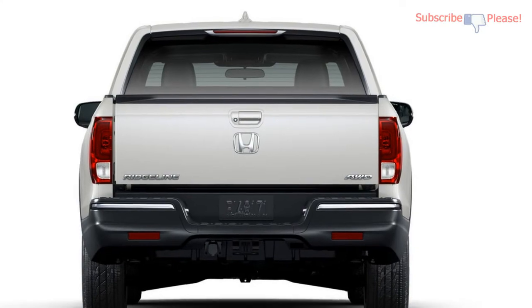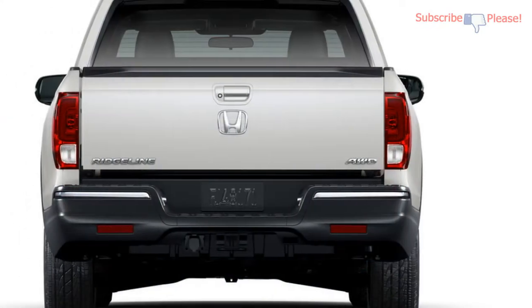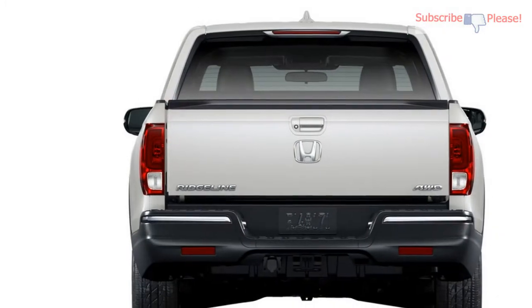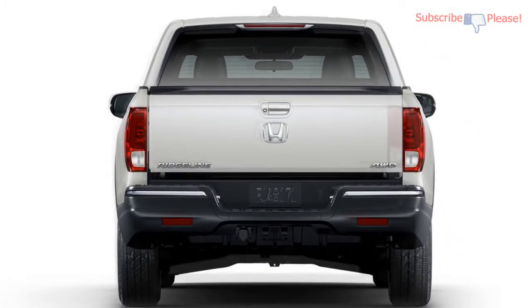Pricing kicks off at $29,630 for the 2WD RT and goes all the way up to $43,120 for the range-topping AWD Black Edition. The 2018 Ridgeline arrives in Honda's US dealerships tomorrow.